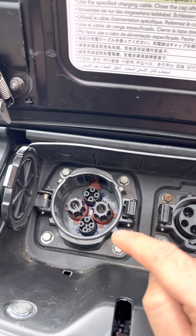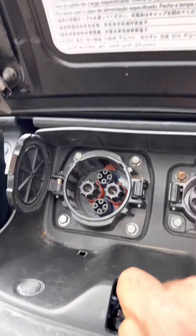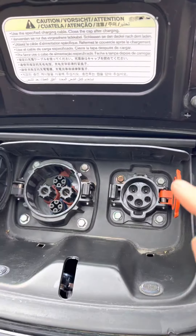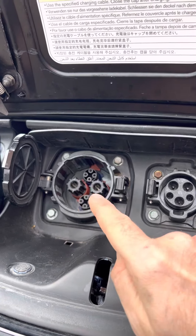Other styles of rapid charge connector include CCS, and Tesla uses its own rapid charge connector. So you've got your slow or fast AC charging and your rapid DC charging. These DC rapid chargers are harder to find than the AC ones.